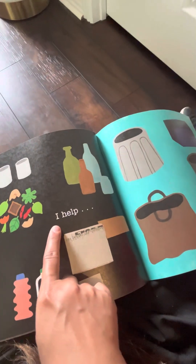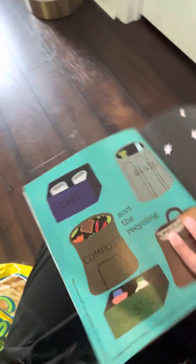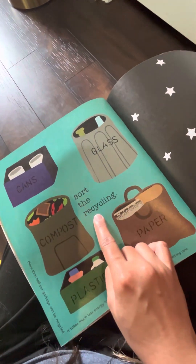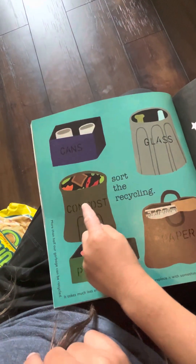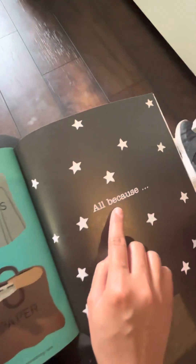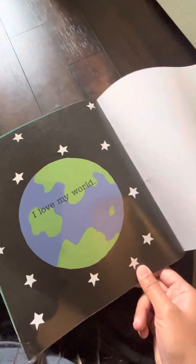What's this? I help sort the recycling — cans, compost, paper, and plastic. Yes. All because I love my world.